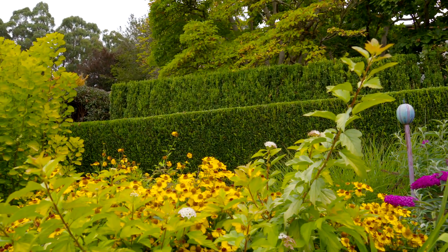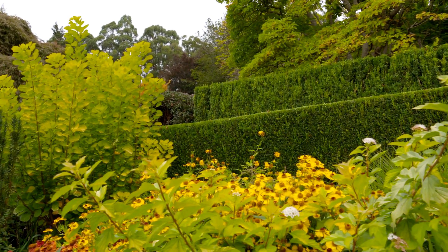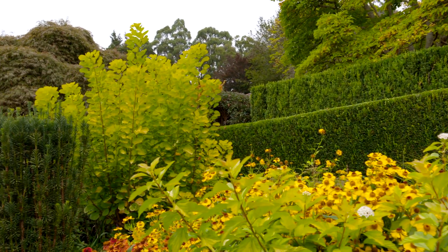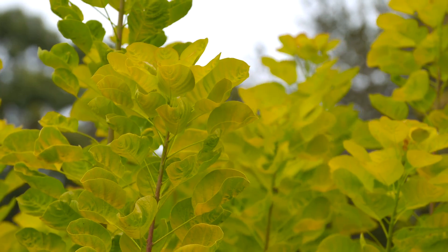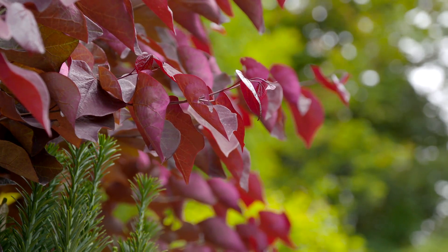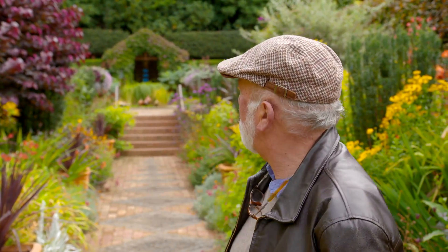To draw the eye up, there are some magnificent larger trees as well. The Golden Cotinus, the Golden Spirit, is looking pretty good right now. The Cercis canadensis forest pansy are looking absolutely magnificent, and they're plants that we pollard in the winter, so they're particularly dense and lush.